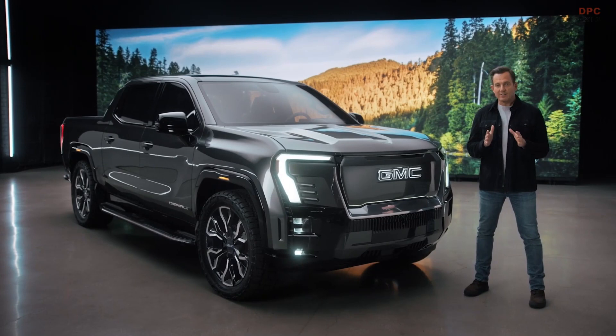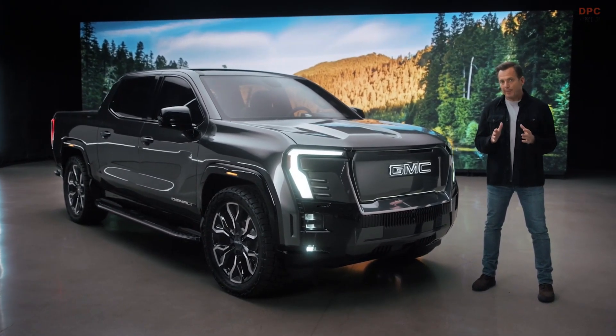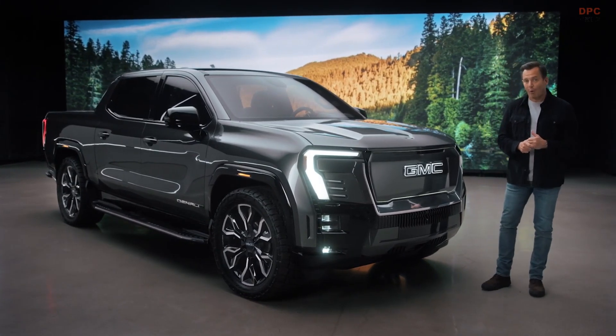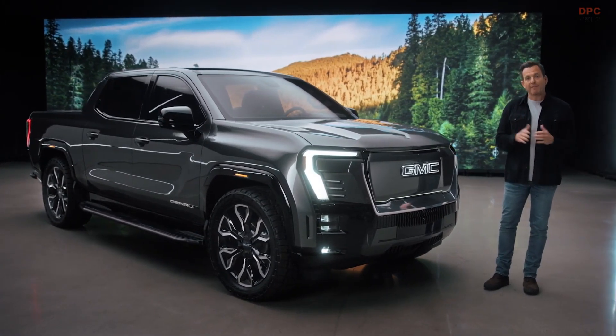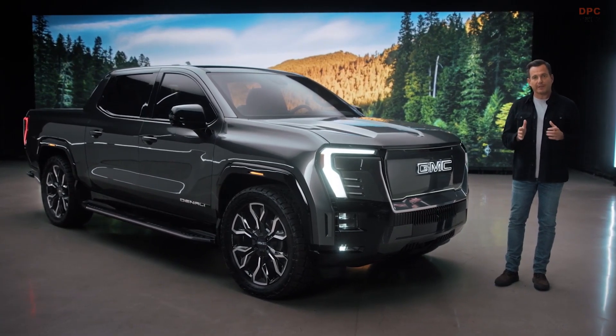Sierra EV Denali is every bit a GMC pickup. That means a truck capable of hauling, fording, getting you to the trailhead, and of course, towing — everything you would expect from GMC's proven professional-grade capabilities.